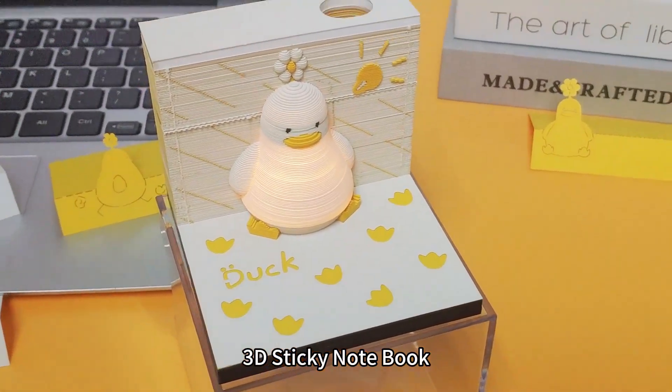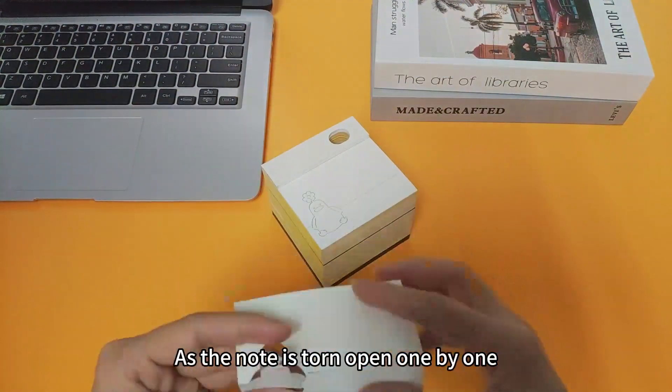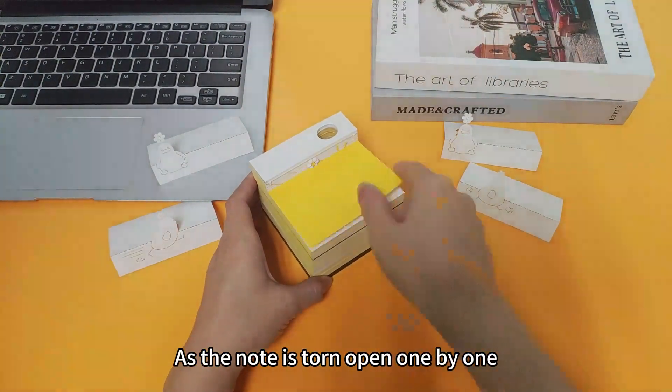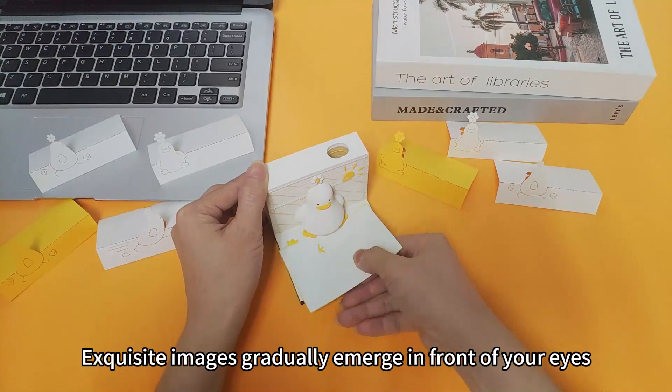What a cute lucky duck! 3D sticky notebook. Simple and stylish packaging. As the notes are torn open one by one, exquisite images gradually emerge in front of your eyes.